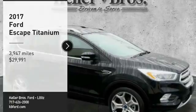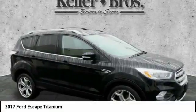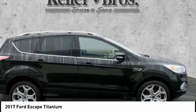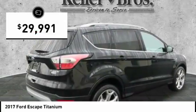Take a ride in the 2017 Escape. Gas engines flex, tow, sip and go with Ford Escape, and it's priced below $30,000.